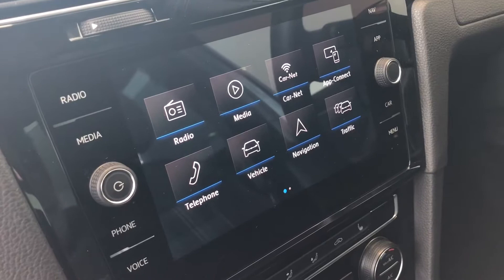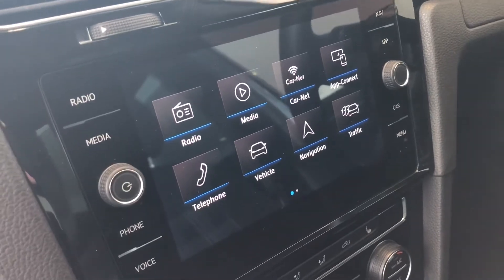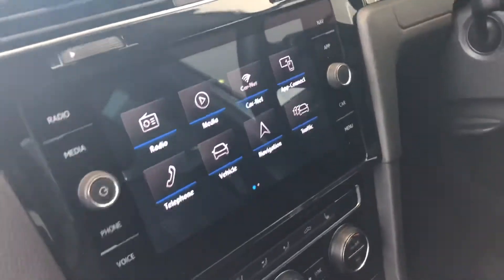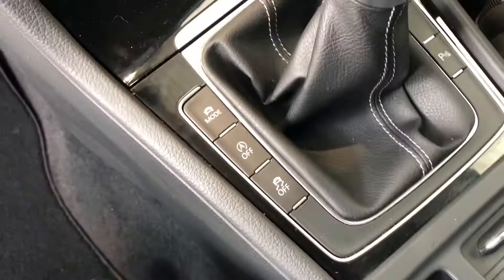You've got the entertainment system with sat nav, Bluetooth for your phone, DAB radio, and apps for your phone including Apple CarPlay and Android Auto — crystal clear sound on that, really good. There's also dual zone climate control and an electronic handbrake.